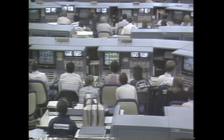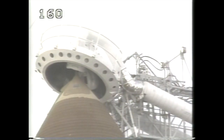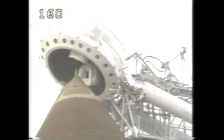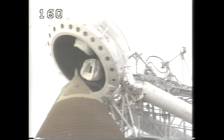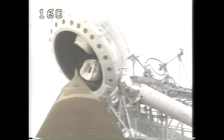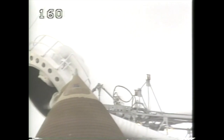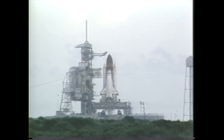T-minus two minutes, 25 seconds and counting. Liquid hydrogen tank flight pressurization has begun. T-minus two minutes and counting. At the one-minute point, the joint heaters on the solid rocket boosters will be turned off.